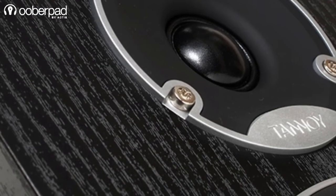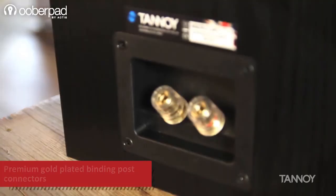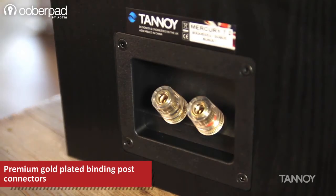The internal wiring is silver-plated oxygen-free copper, and the speaker terminals utilize Tannoy's custom-designed gold-plated binding posts.